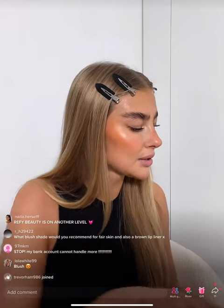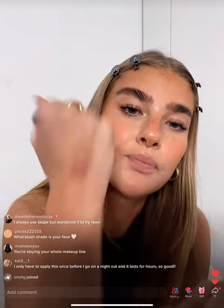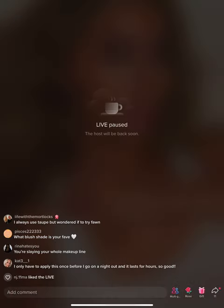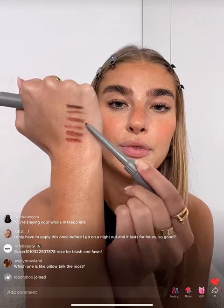These liners are really creamy and blendable, just like all the other Refi products. Then Dusk — a deeper, stunning tone. And Sepia — a really stunning deep color. So guys, which color should I pick? I feel like it's between Taupe and Thorn — let me know which one you want me to go for.